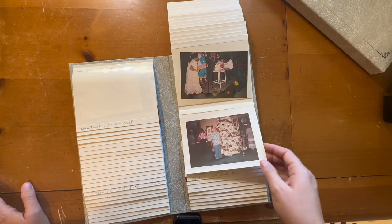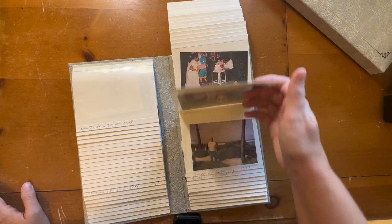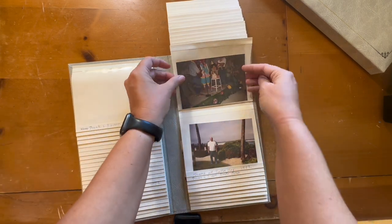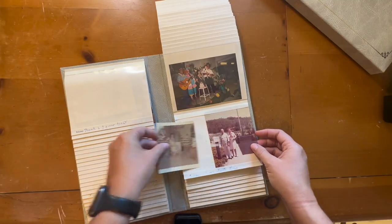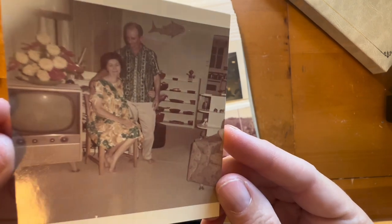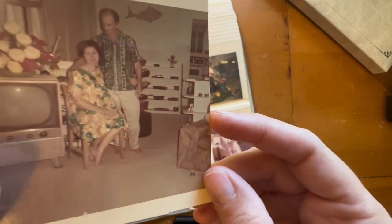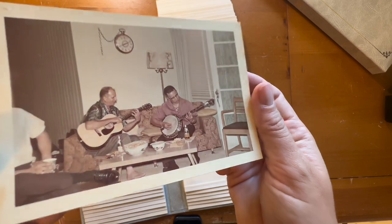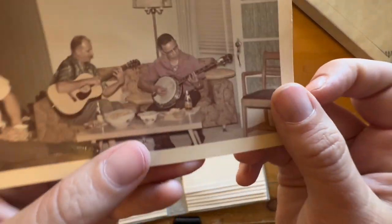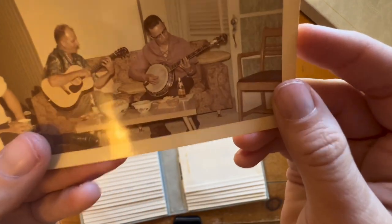It's like here's somebody's birthday, here's Christmas, and then here's somebody's birthday again. Look at this creepy clown! And look at their TV — this is the same house. Oh, there's Pyrex right here — look! Cute, cute. I like her outfit.